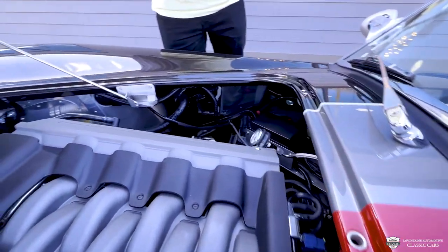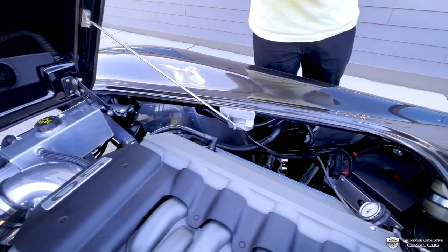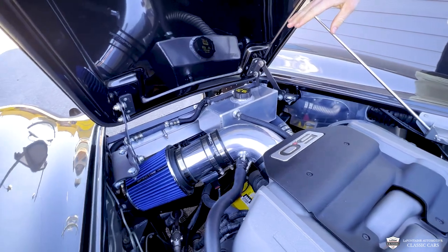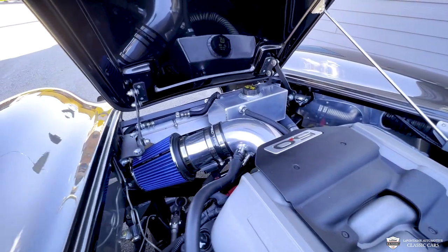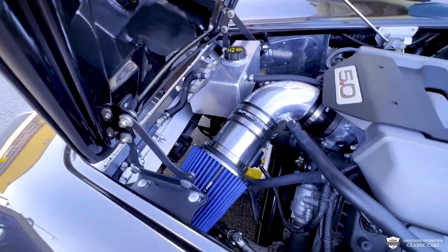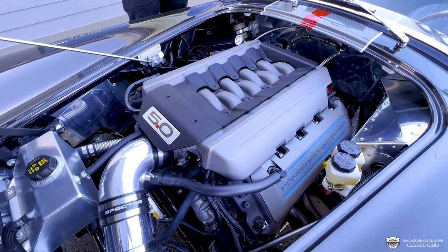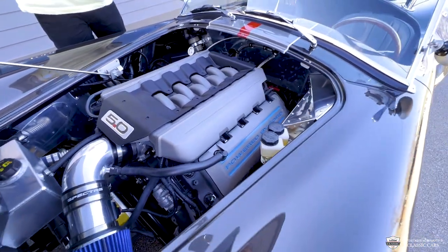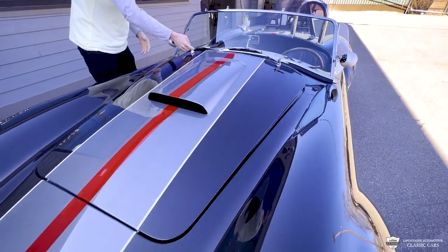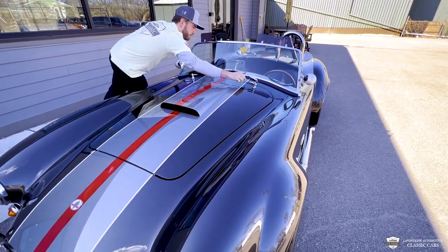Some other details in here: we've got a nice Moroso expansion tank for coolant. We've got an aluminum radiator with electric fans tucked up in there. This thing's got tubular control arms and all sorts of cool stuff. We can get a peek at it here but we'll get a good look when we put it up in the air. Closing back down — simple as that. Twist them, she's locked in.